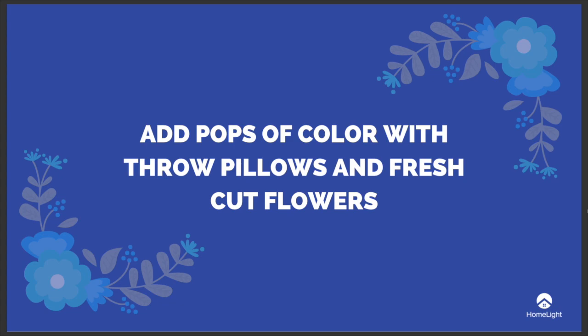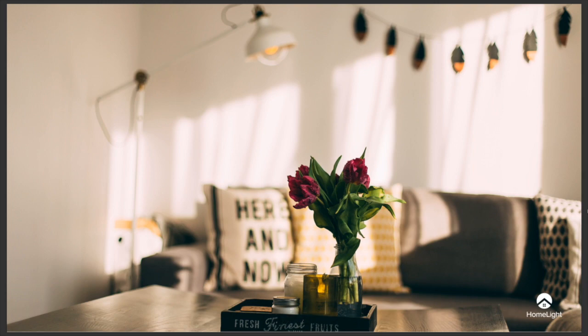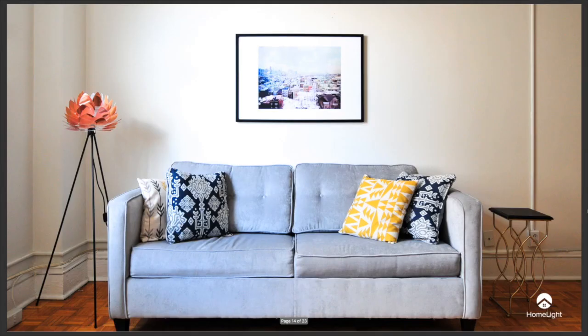Fresh cut flowers add color and elegance to a space — don't overdo it. A good rule of thumb is one bouquet per room. Keep arrangements to one or two colors so as not to create too much busyness. Roses are always a good choice. Throw pillows also create pops of color without overwhelming house hunters. Look at CrateandBarrel.com for some affordable throw pillow options.